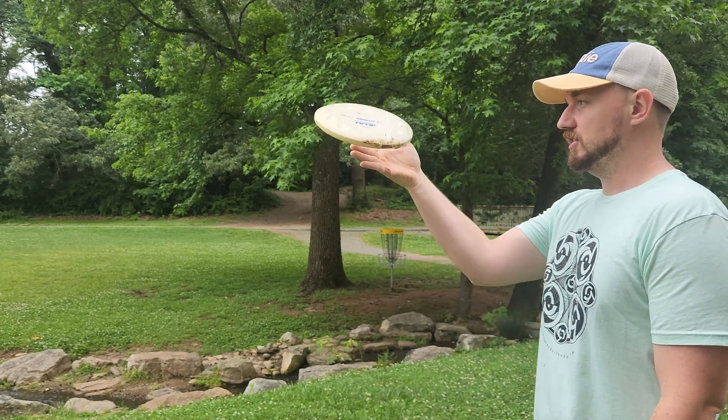Hole nine is the signature hole. If you live in Charlotte, you've definitely seen one of your friends ace this on Instagram. I'm definitely going to toy around with this disc a lot more after this video because I really like the way it flies. Yes! It actually flies really great — it is a really solid putter. It looks like it gets a little more speed and glide.